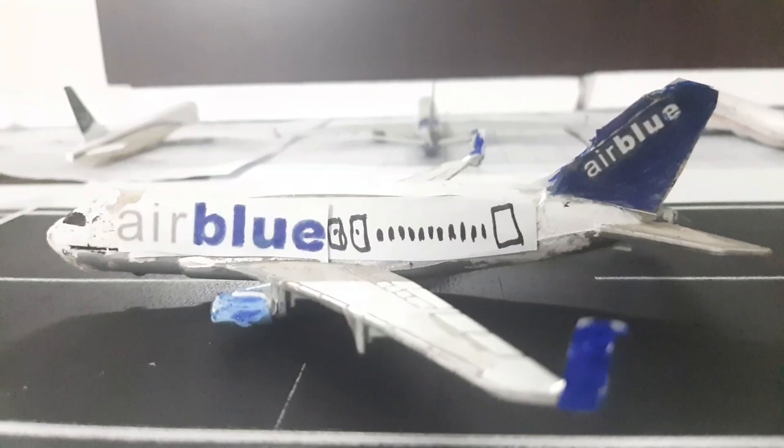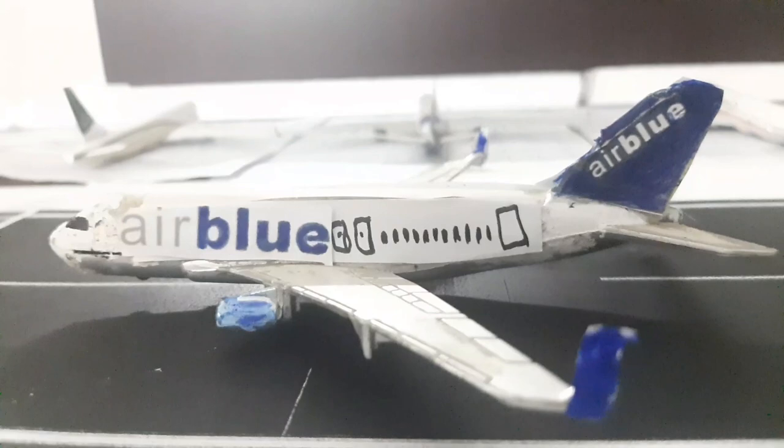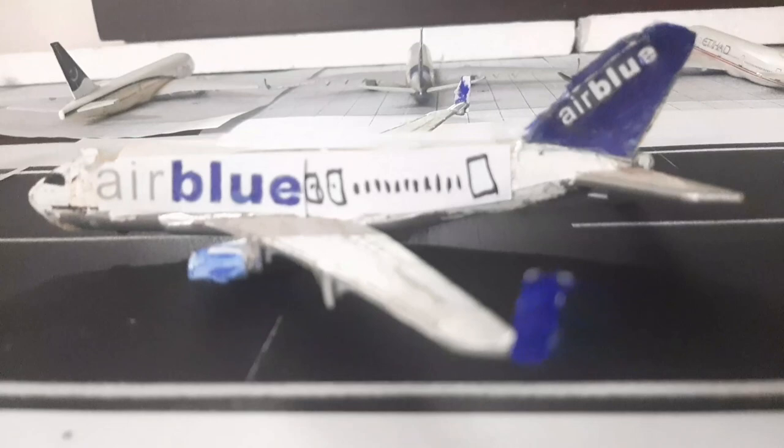Air Blue also used to operate domestic flights like the Lahore–Islamabad route. Unfortunately, because of the fuel price hike and the opening of the motorway, airlines have suspended the Islamabad–Lahore route. It used to be very popular — Air Blue and Shaheen Air both flew it, with Shaheen Air using A330s and Air Blue using A340s on that route. If you look at old videos you'll understand how significant it was.